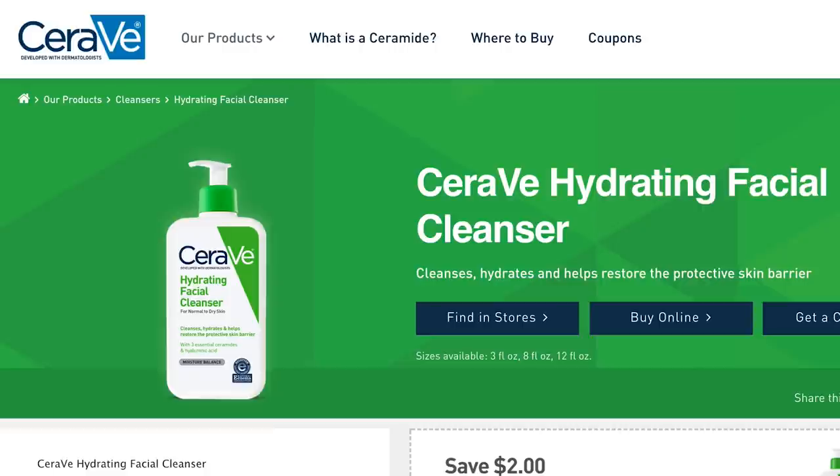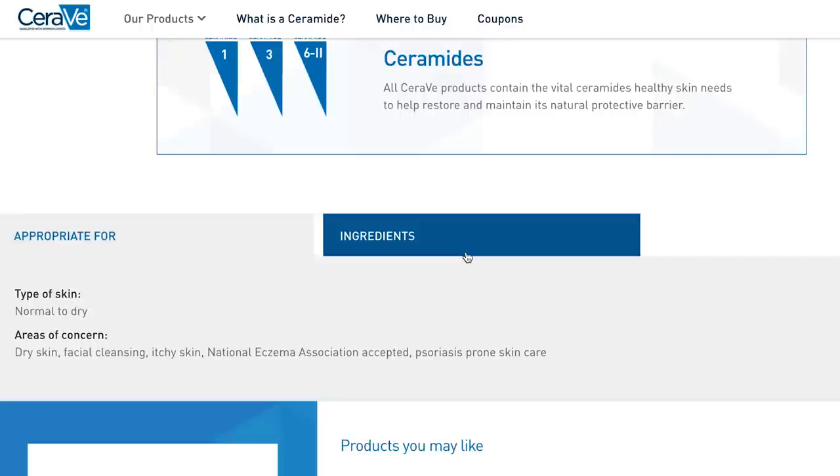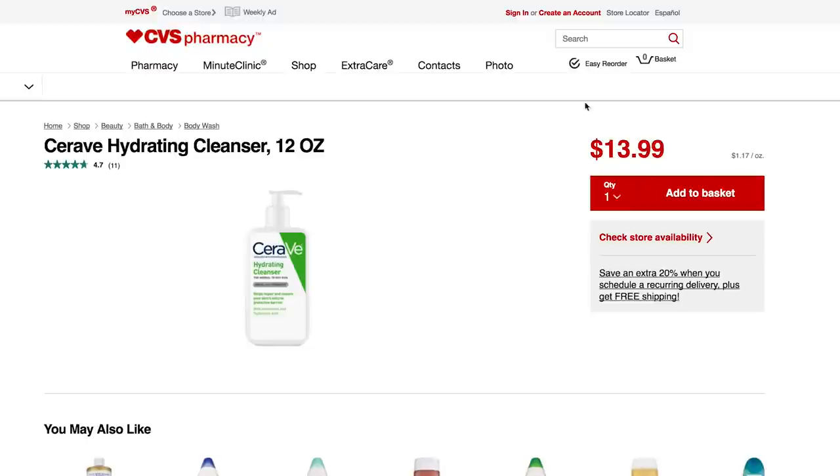The third low pH cleanser I love is the CeraVe Hydrating Cleanser. This contains hyaluronic acid and ceramides, it doesn't foam, and it is definitely one of my favorite facial cleansers. Plus it's accessible, it's drugstore, and it's pretty inexpensive.